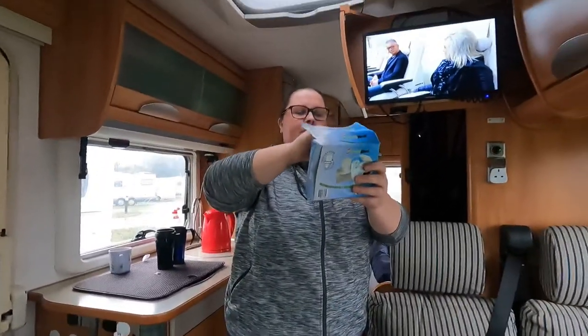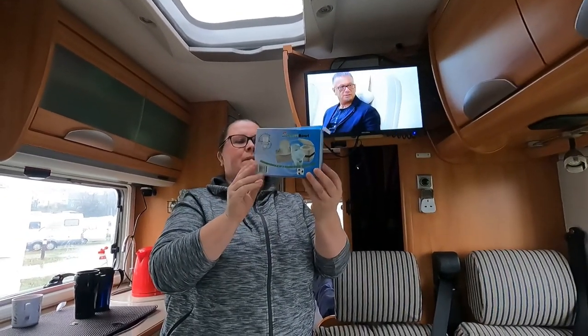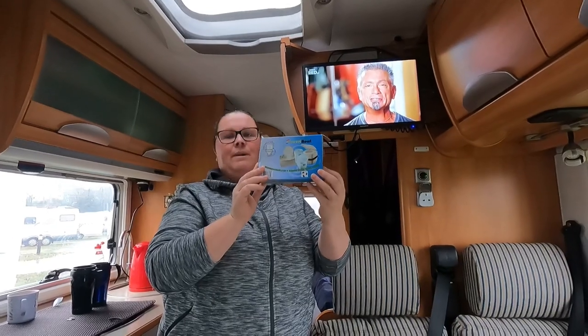CamperStuff.ie said that they might get them in if they're in demand, because some people mightn't have heard of them. I'll be getting on to them again to get them in because I use them all the time and I wouldn't go without them.